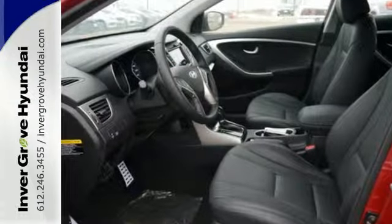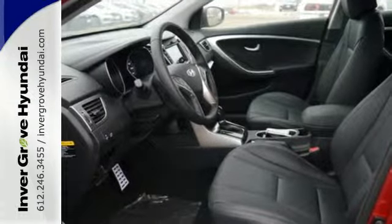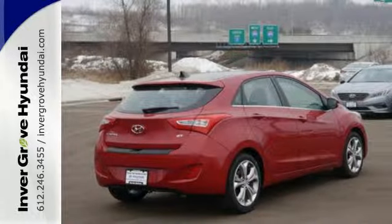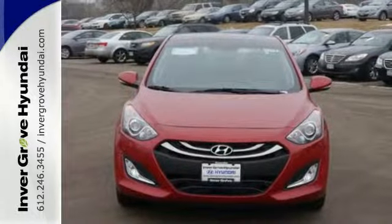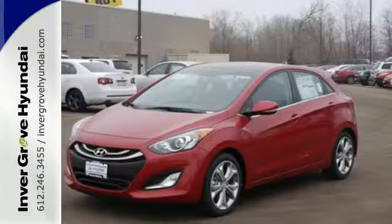Plus, surround yourself with tech-savvy features, including this Elantra GT's easy-to-control Bluetooth technology and driver-selectable steering mode. Turn heads in this roadworthy Elantra GT today.